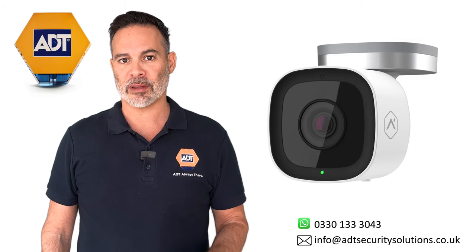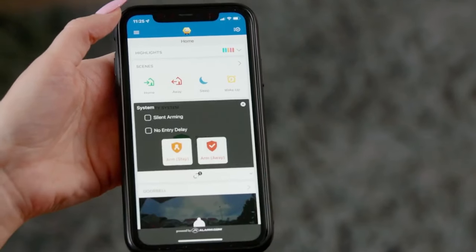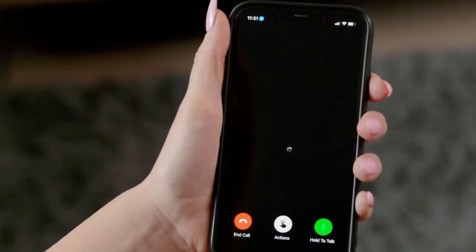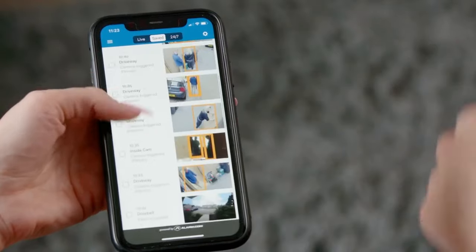Another amazing thing about these cameras is that they have two-way audio. This enables you to hear what's going on outside or even have a conversation with a friend or delivery person at your front door using the ADT app on your phone.